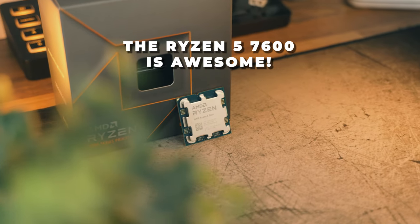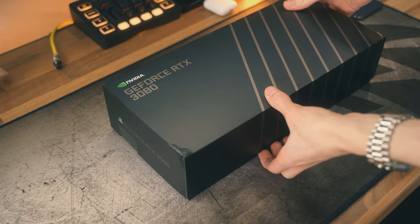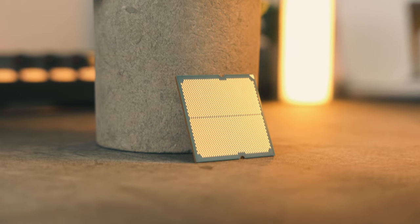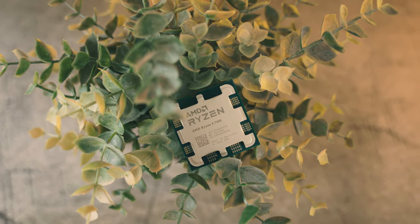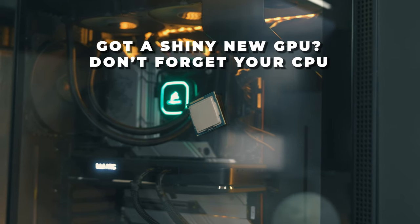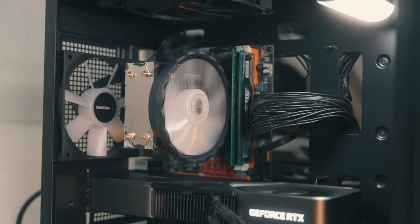One key takeaway is that the Ryzen 5 7600 is an excellent CPU. Paired with GPUs like the RTX 3080, the RX 7800 XT, or newer builds with the RTX 4070 or 4070 Super, this processor is going to be pretty good for both 1440p and even 4K gaming. Yes, it will slightly hold these cards back at 1080p, but if you're spending that much on a graphics card you're probably not playing at 1080p anyway. So don't pair your shiny new graphics card with an ancient processor — you're just going to be wasting money and wasting performance.